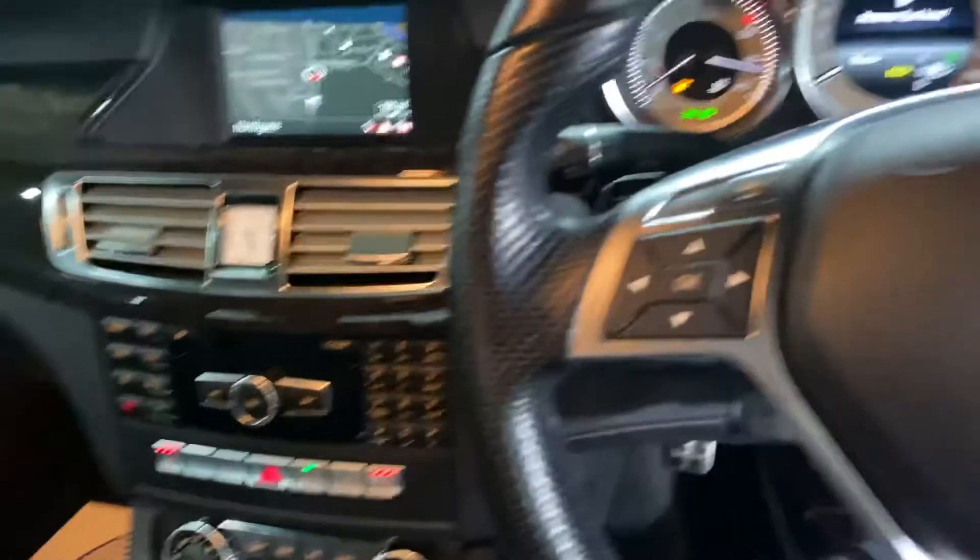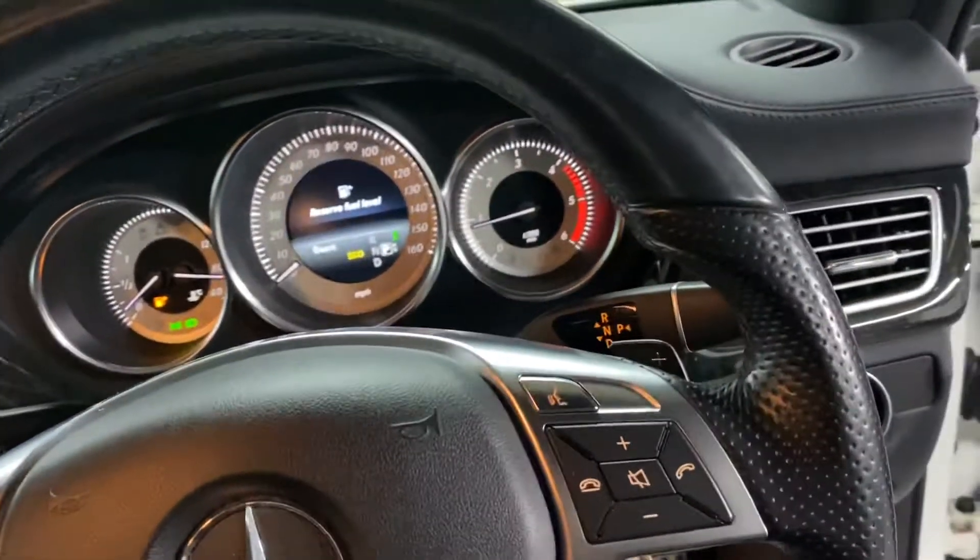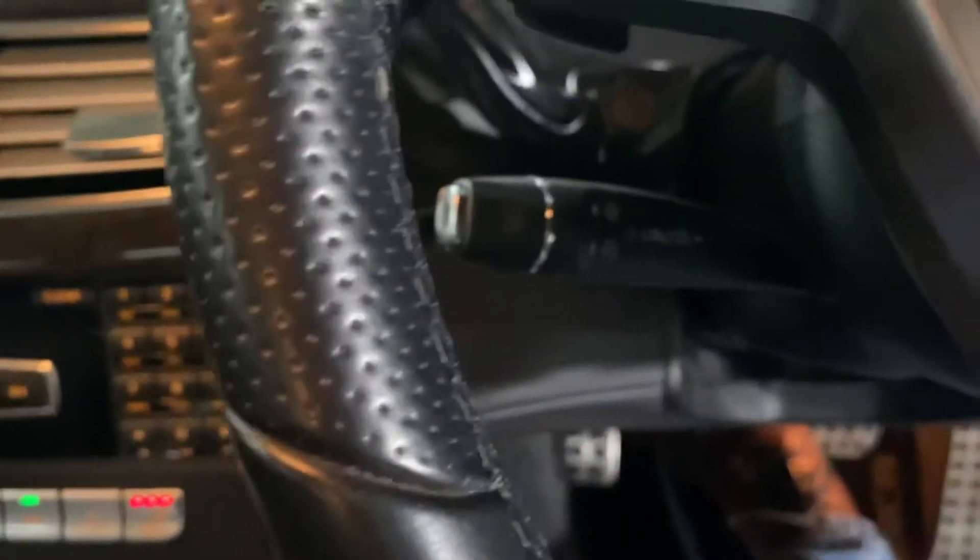The passenger seat is in the same condition. There's a leather multi-function steering wheel with paddle shifters, and it's also got cruise control, which is located just behind there.